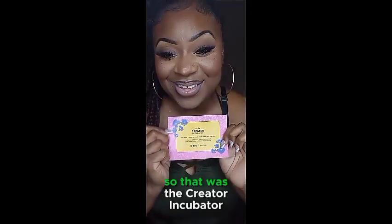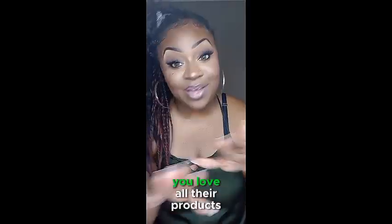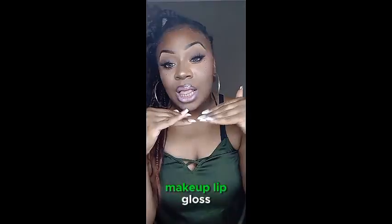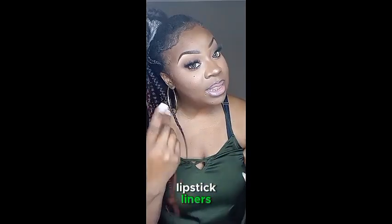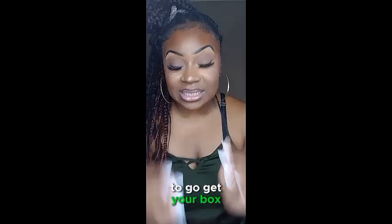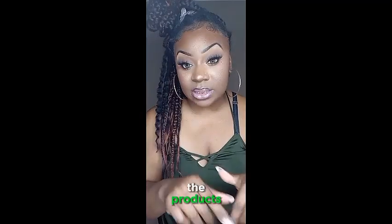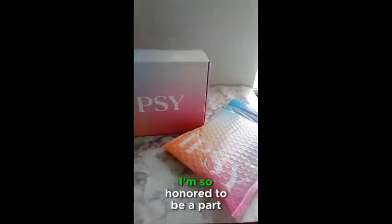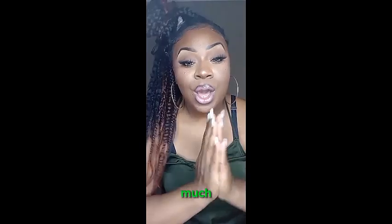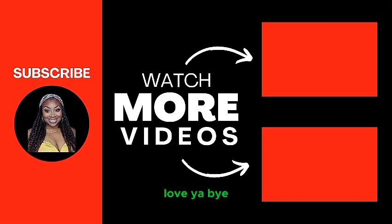So that was the Creator Incubator by Ipsy and BoxyCharm. I love all their products — skincare, makeup, lip gloss, lipsticks, liners — they got it. You guys can check out the link below to get a box. I'll be doing some reviews or looks with the products I showed you today. I am so honored to be part of this collaboration — thank you all so much. Use my link to get a discount on the box. Love you, bye!